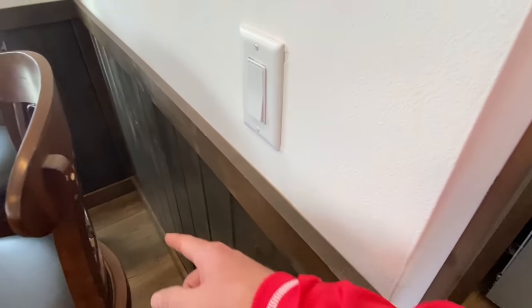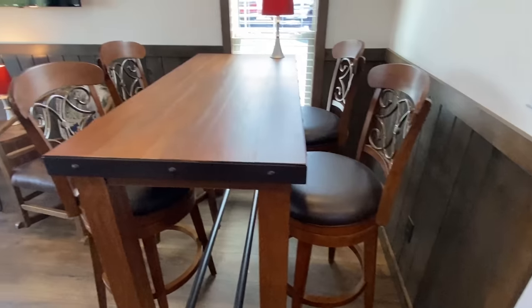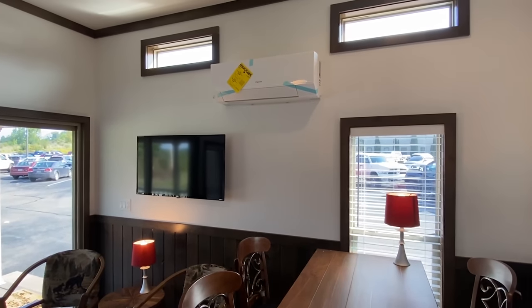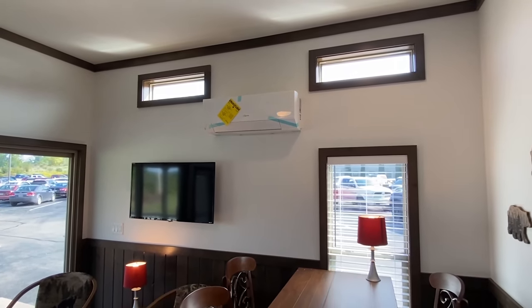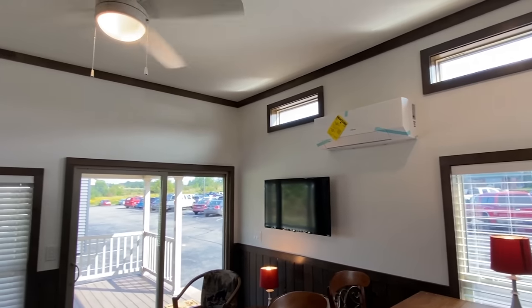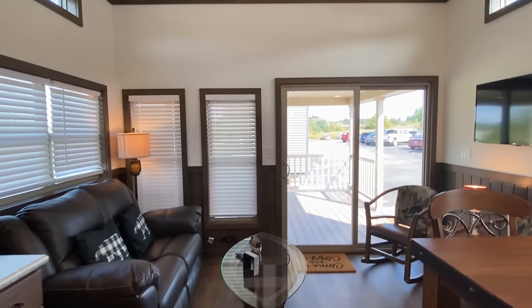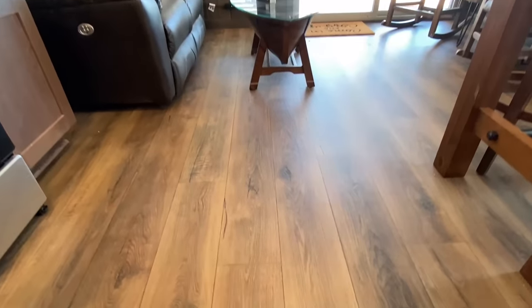We've got a symmetrical outlet there, one on the corner, and one over here — there's the mini split. We actually have two mini splits in this house. Nice ceiling fan. Let me give you a shot of this flooring.